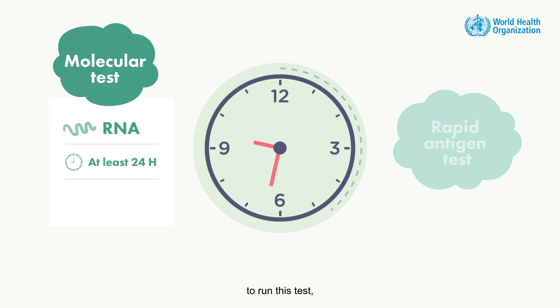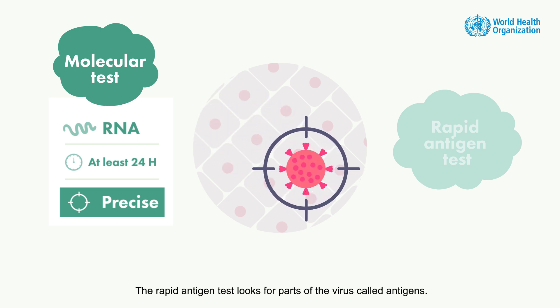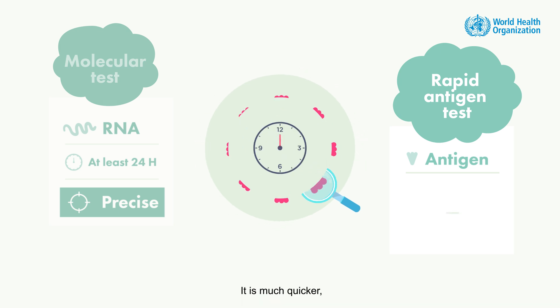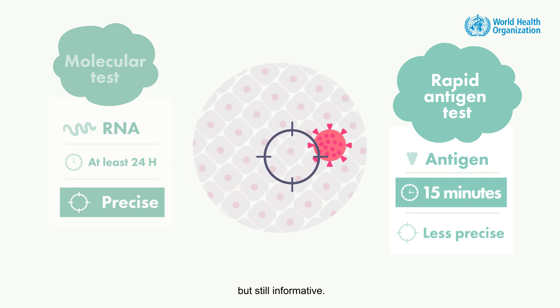It may take time to run this test, but when it is ready, the result is very precise. The rapid antigen test looks for parts of the virus called antigens. It is much quicker and less precise, but still informative.